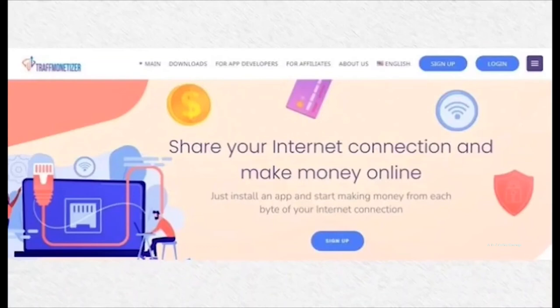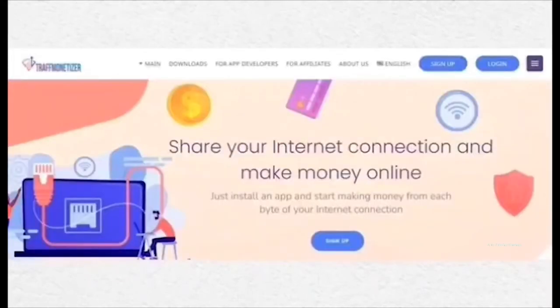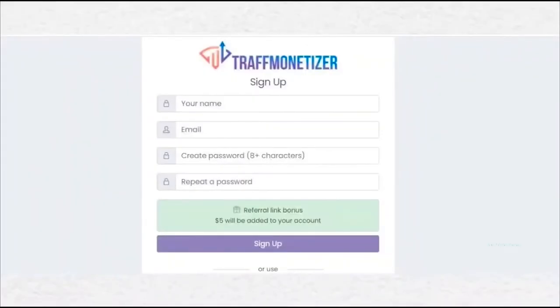Number 5: Traff Monetizer. This application currently supports only Windows PCs; applications for Mac, Linux, Android and iOS are coming soon. It pays $0.10 for every 1GB of internet consumed. You can use an unlimited number of devices from one IP address, but it is better to have a different IP address on each device to multiply income. You receive 10% of referral earnings for lifetime. Once your earnings reach $10, you can redeem as PayPal cash. It also offers a $5 joining bonus via referral link.